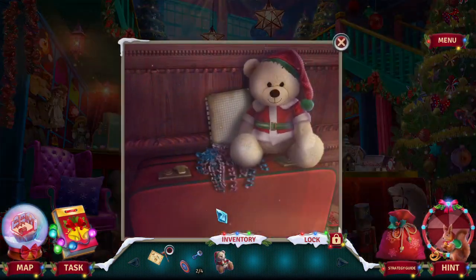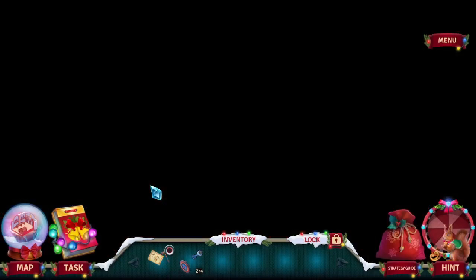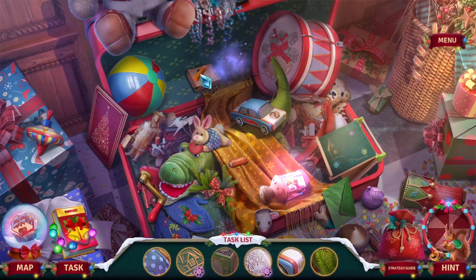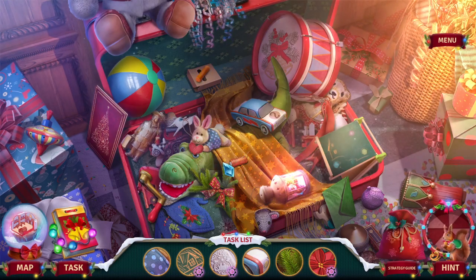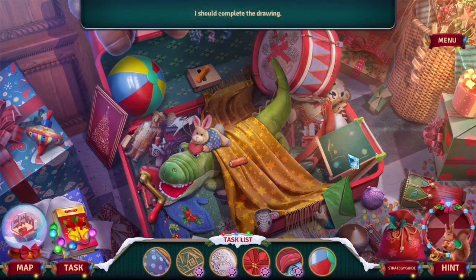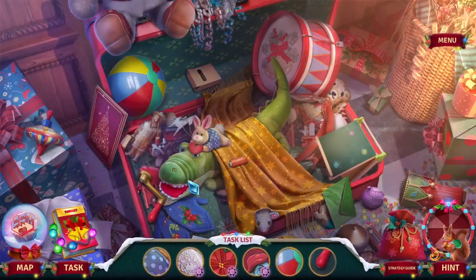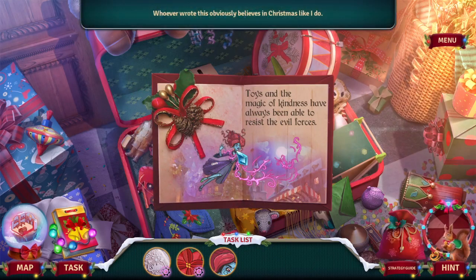Here you go, here's your friend. He's missing his head. I should complete the drawing. Some of the music reminds me of the Grin Tales games. Whoever wrote this obviously believes in Christmas like I do. Toys and the magic of kindness have always been able to resist the evil forces.